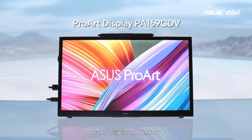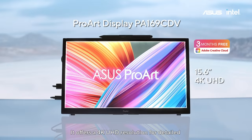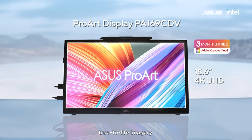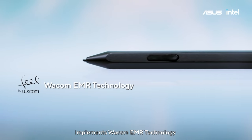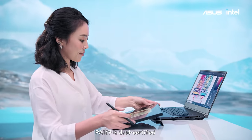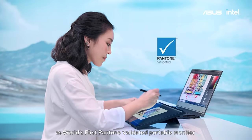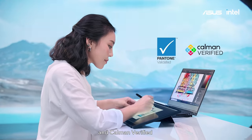The ProArt Display PA169CDV offers a 4K UHD resolution for detailed, true-to-life imagery, implements Wacom EMR technology, and takes the portable display further with a professional pen experience. The PA169 is dual-certified as the world's first Pantone-validated portable monitor and Calman verified.